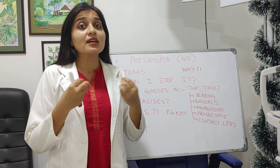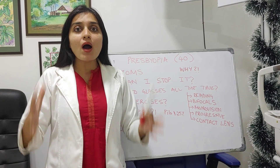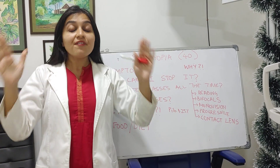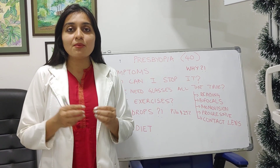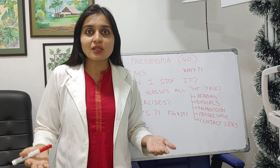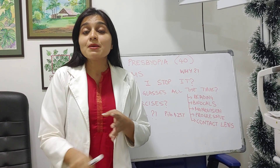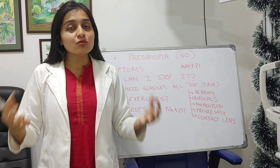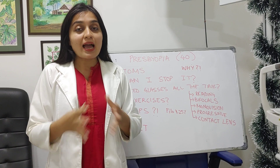You have a lot of confusion and denial, and that is why this video. Why is this happening to me? I am so fit, I exercise, I eat well, I've had perfect vision till now. The first thing is: this is not a disease. Presbyopia is not a disease - it is a physiological sign of aging. Everyone from Shah Rukh Khan to Madhuri Dixit to Tom Cruise to every politician and every super rich person out there has presbyopia and is using reading glasses.